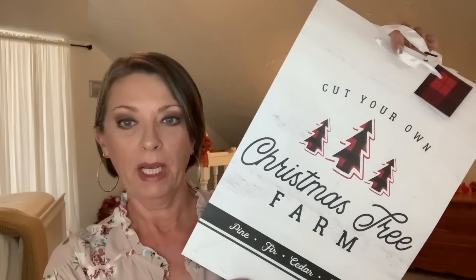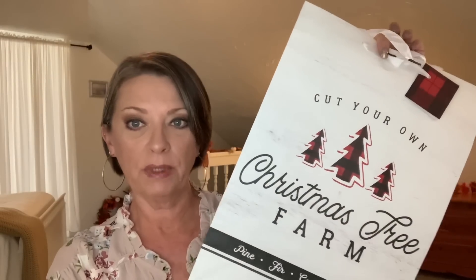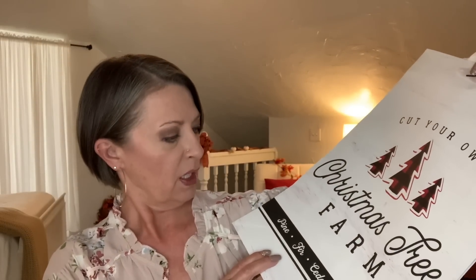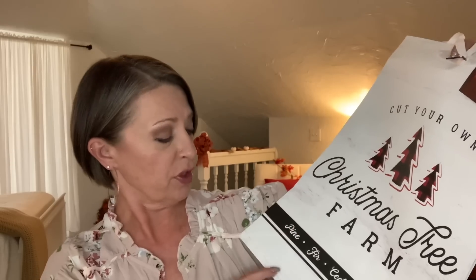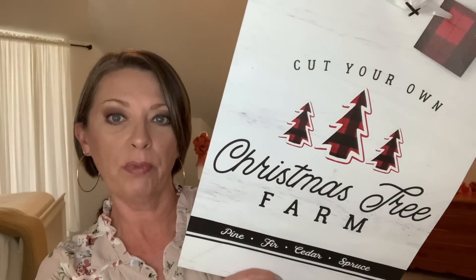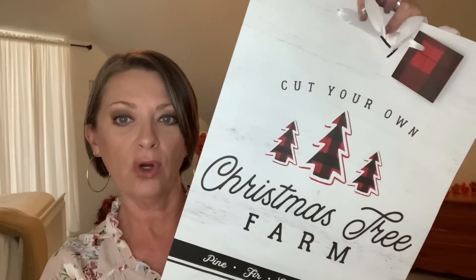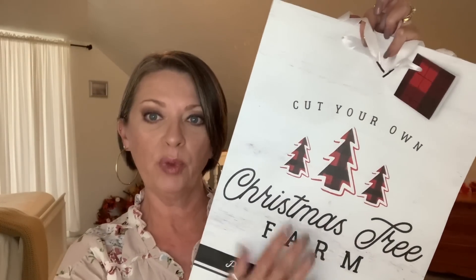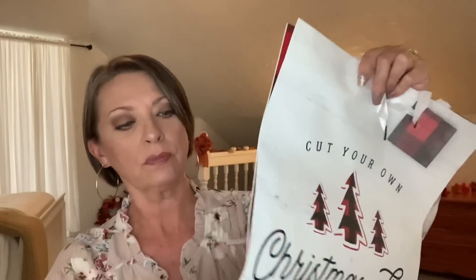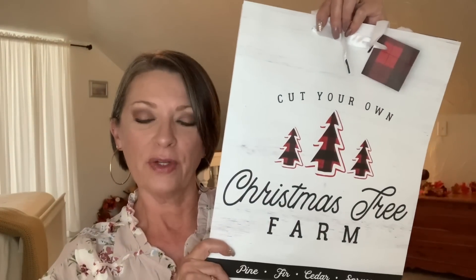Let me show these gift bags before I'm done with them. I got three more big ones. This first one says 'Cut Your Own Christmas Tree Farm — Pine, Fir, Cedar, Spruce.' It's not foiled anywhere, very simple with a shiplap-looking background, and it has a white handle.